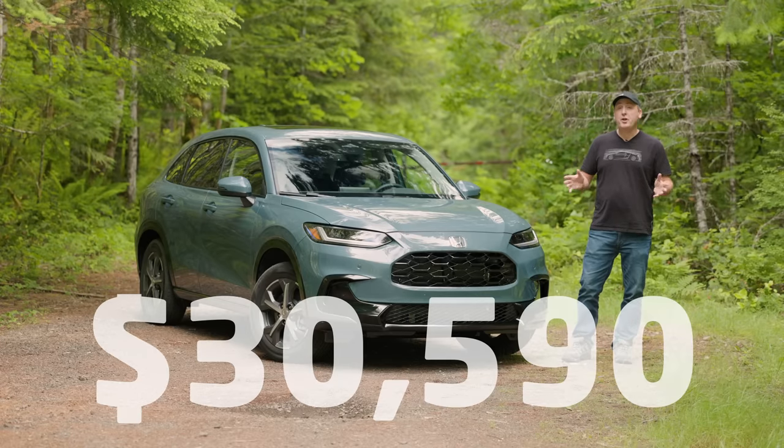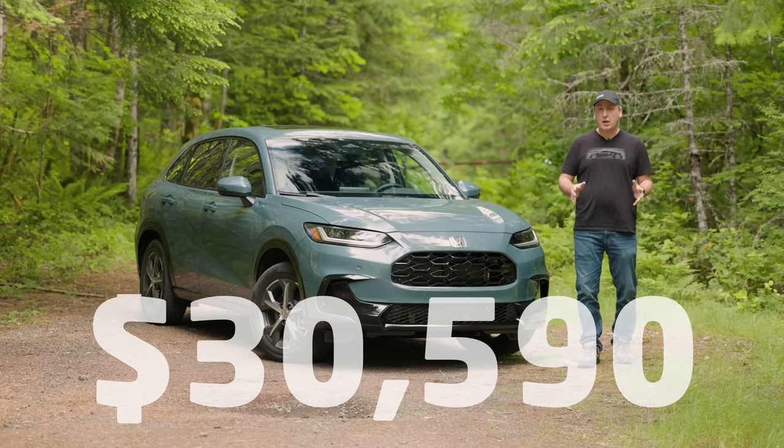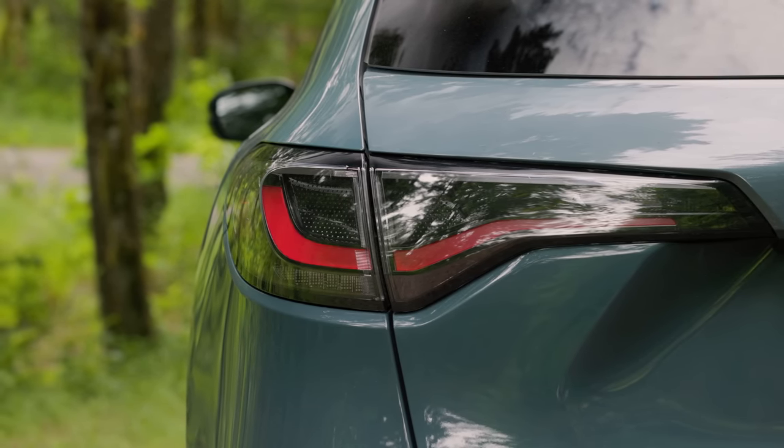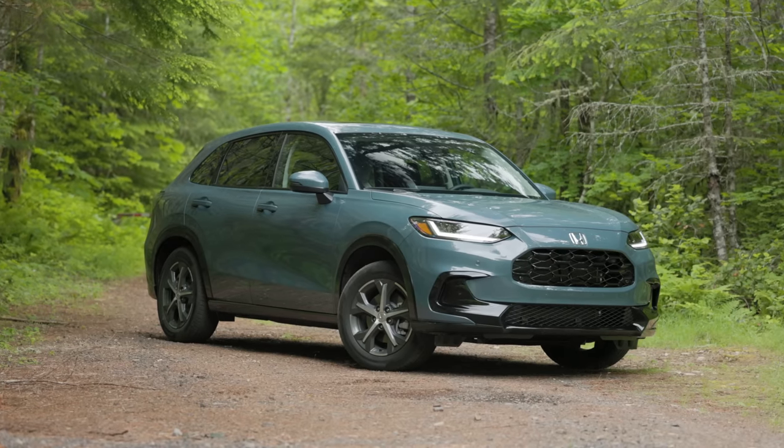The price as tested is $30,590 including destination. The color on this vehicle is Nordic Forest Green, which is a $395 option.